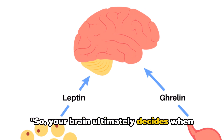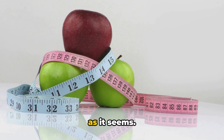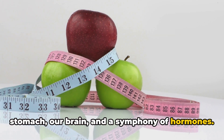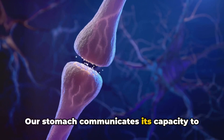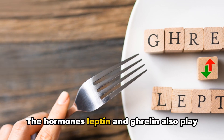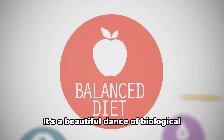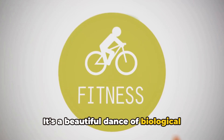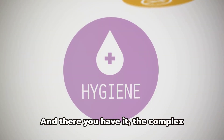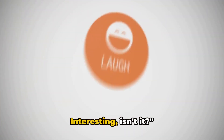So your brain ultimately decides when you feel full. To recap, feeling full is not as simple as it seems — it's a coordinated effort involving our stomach, our brain, and a symphony of hormones. Our stomach communicates its capacity to our brain, which then interprets these signals. The hormones leptin and ghrelin also play pivotal roles, regulating hunger and satiety. It's a beautiful dance of biological processes, working together to keep our bodies nourished and balanced. And there you have it — the complex process of how your body signals fullness. Interesting, isn't it?